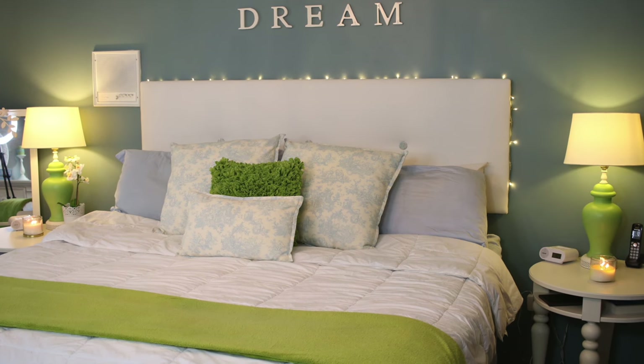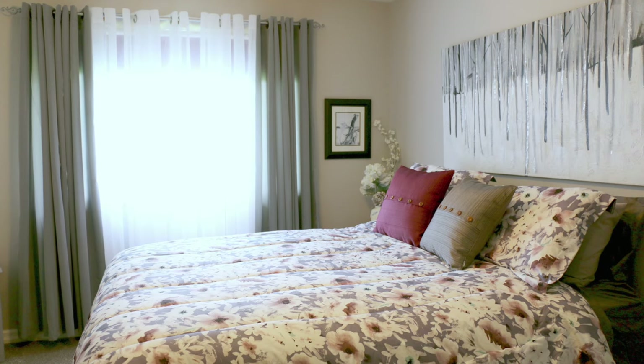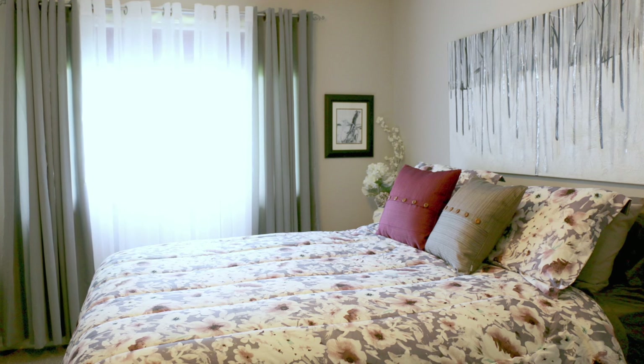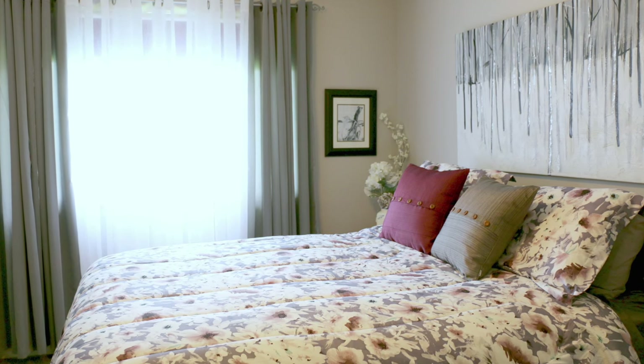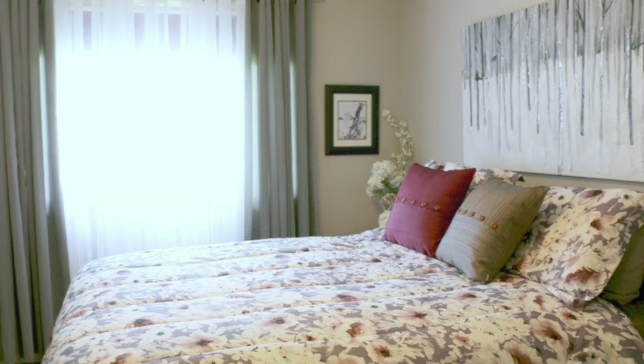Since you've seen my bedroom a thousand times, I wanted to show you my mom's bedrooms. She decorates with the same monochromatic and accent color trick to make her bedrooms feel really restful. Here, gray is the monochromatic color — she has light gray and different shades of gray — and then burgundy is her pop color.